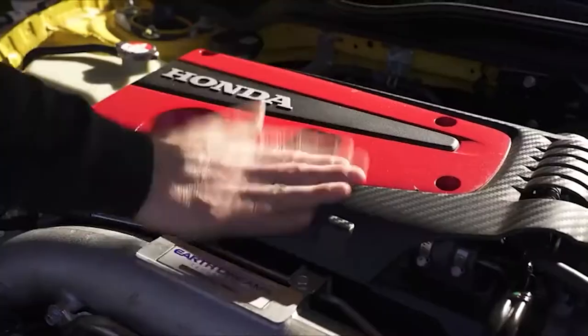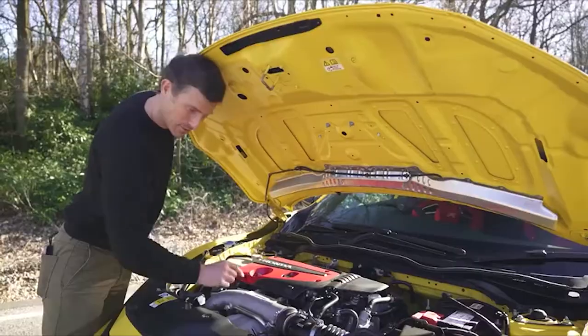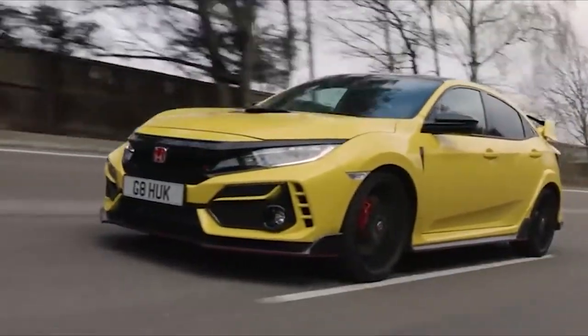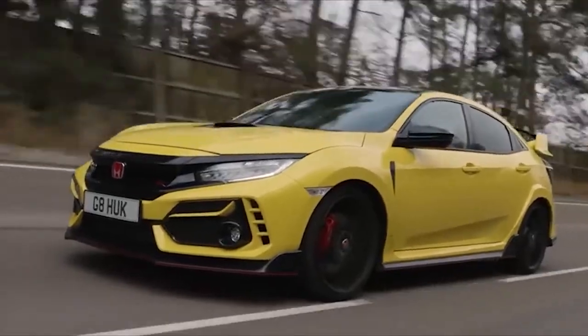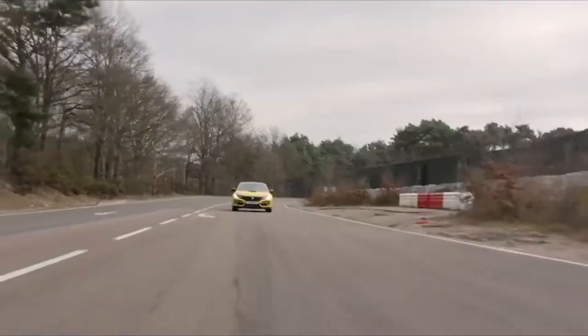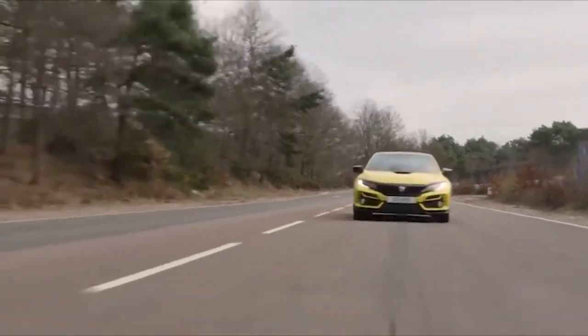The durability and tunability of the brand's engines have allowed its renowned name to be carved into the pages of history. From its humble 55-horsepower beginnings to the present 306 HP turbocharged four-cylinder featured in its 2021 Type-R model.